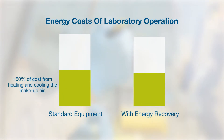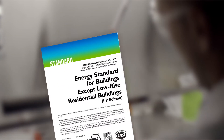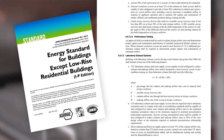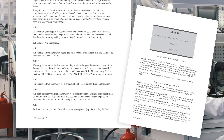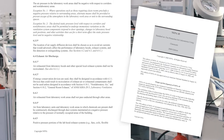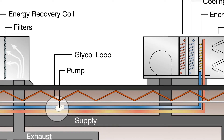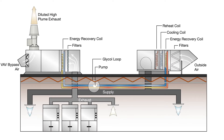The addition of energy recovery can significantly reduce this cost. ASHRAE 90.1 states that for laboratories in excess of 5,000 CFM, energy recovery to precondition make-up air is a suggested energy savings method. As stated in NFPA 45, only general exhaust can utilize air-to-air energy recovery due to the potential of cross-contamination of exhaust to supply air. Vector ERS utilizes a coil loop system for energy recovery, eliminating the possibility of cross-contamination while recovering energy from the exhaust air stream.